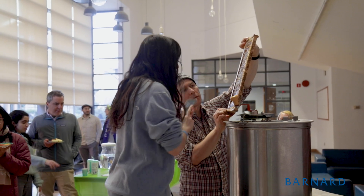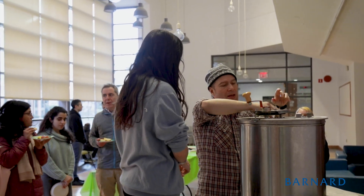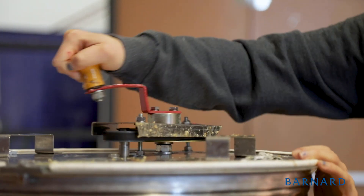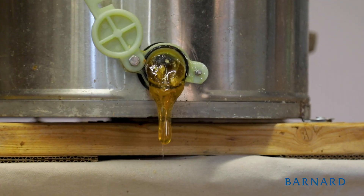The second thing we do is place these frames into a hand-cranked centrifuge, and then we have students crank it. The honey will sling out to the sides of the centrifuge and gravity-flow down.